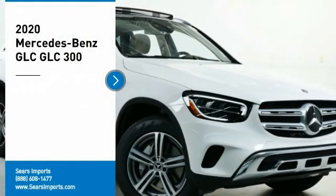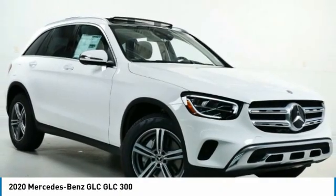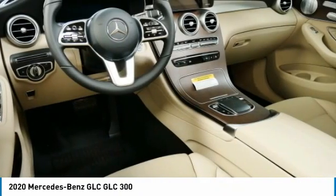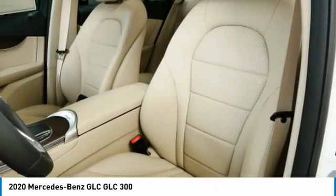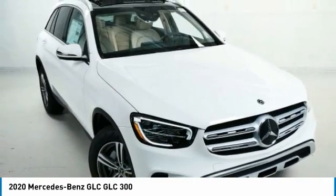We are pleased to show you the 2020 GLC. The Mercedes-Benz GLC sets the bar for the luxury SUV — a mid-size SUV that's all lean muscle and has a roomy new cabin full of style and substance.